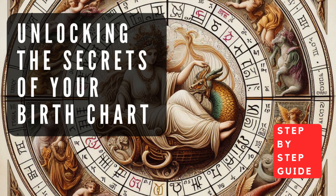The birth chart is typically divided into twelve houses, each representing a different area of life, such as relationships, career, family, and personal growth. The planets' placements in these houses reveal the specific areas where their energies will be most prominently expressed.